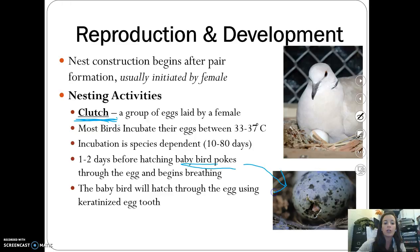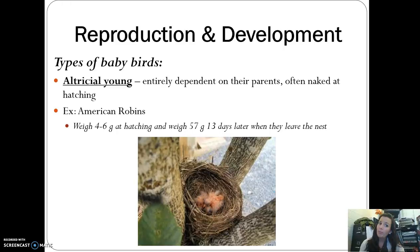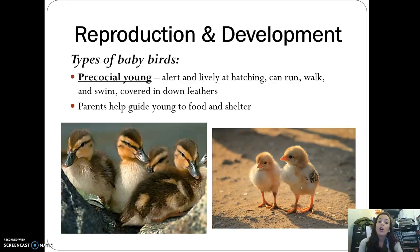There are two types of baby birds. Altricial young are entirely dependent on their parents — they are naked when they hatch, don't know where to get food, live in a nest, and parents come feed them, such as American robins. Precocial young, on the other hand, are alert and lively at hatching — they run, walk, and swim, are covered in feathers, and their parents guide them to food and shelter, though they could survive feeding on their own if needed.